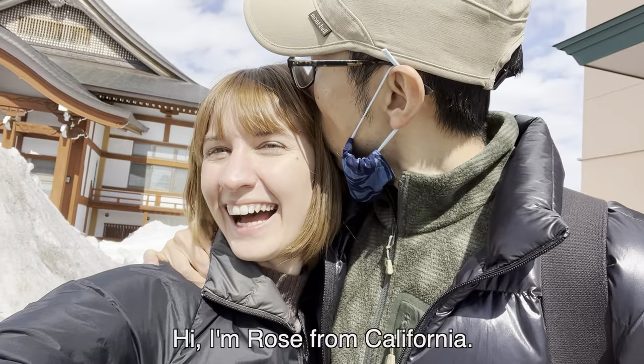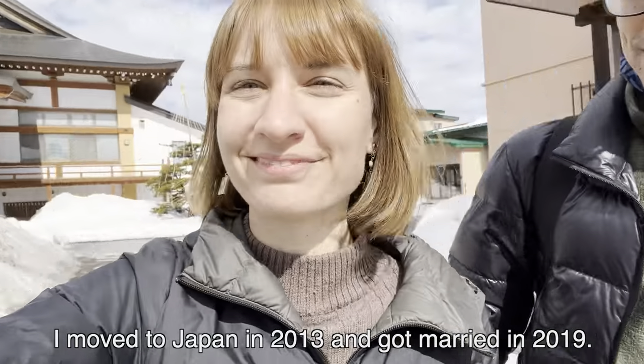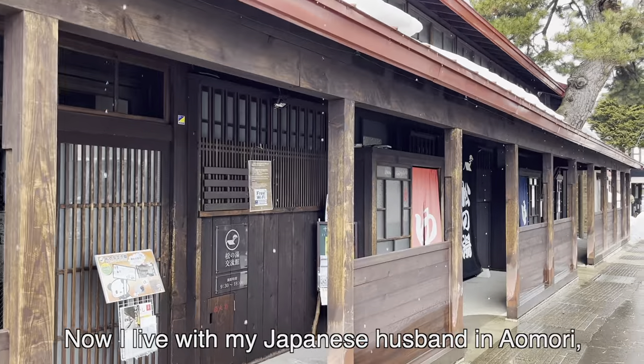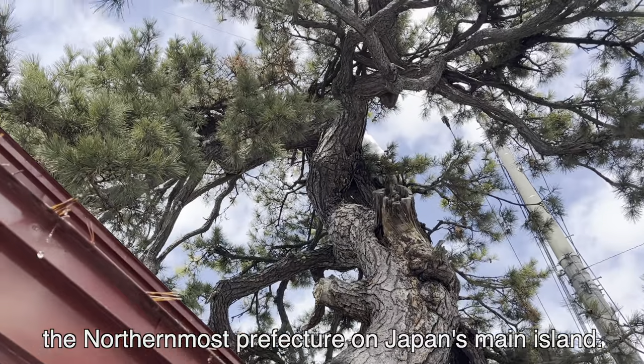Hi, I'm Rose from California. I moved to Japan in 2013 and got married in 2019. Now I live with my Japanese husband in Aomori, the northernmost prefecture on Japan's main island.